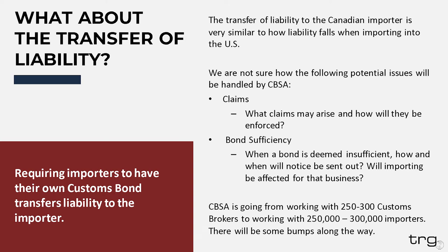Another subject we don't have all the answers on yet is bond sufficiency. This topic has been a big one in the U.S. customs bond world as of late, and TRG has very intimate knowledge of how this is handled. However, for the Canadian Customs Bond, there are a lot of unknowns. For example, how will notification be received when a bond is deemed insufficient by CBSA? How long will the importer have to remedy the situation, and will their importing be affected during that process? These are questions we hope to have answers to soon. It is important to keep in mind that CBSA is going from a system that worked with about 250 to 300 customs brokers and service providers and is transitioning to working directly with about 250,000 to 300,000 importers. There will be bumps along the way.